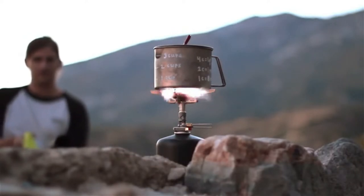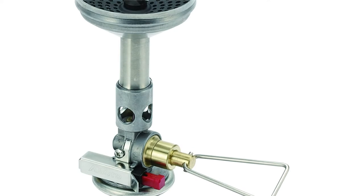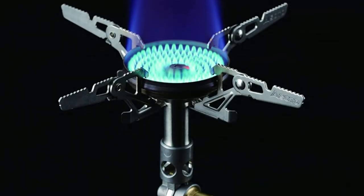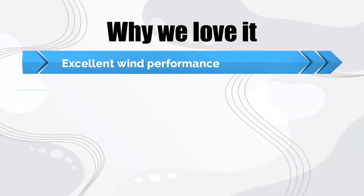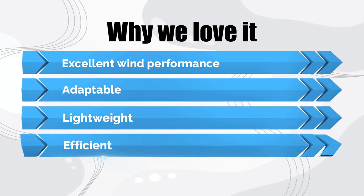We like to pair it with Soda's thermostat combo cookset, which includes a 750ml pot, a couple of cups to share a hot drink with a friend, tongs to pull your pot or cups off the stove, and a stuff sack that doubles as a pot cozy to keep your meal warm. Why we love it: excellent wind performance, adaptable, lightweight, efficient.